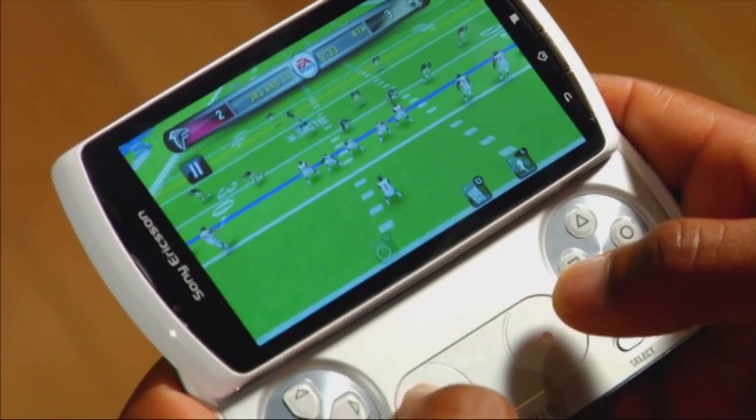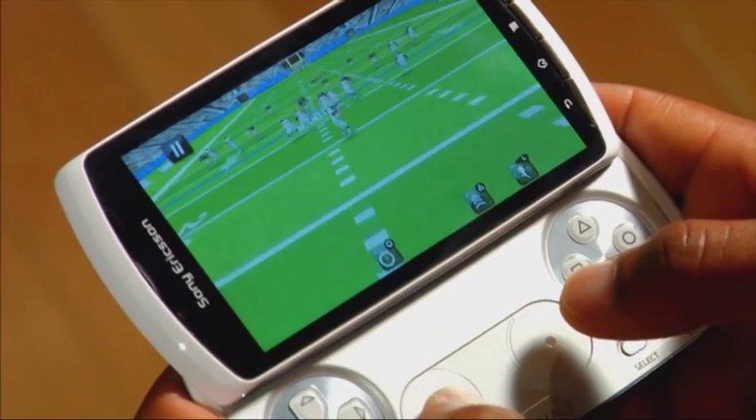With controls on any game it takes a bit of adjustment to get used to the sensitivity, but once you've played around with it you may be done with the mobile touchscreen games altogether.